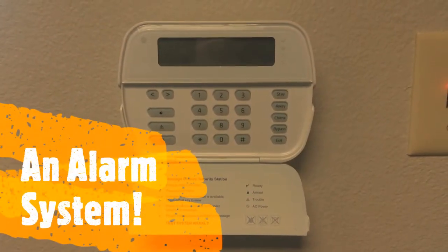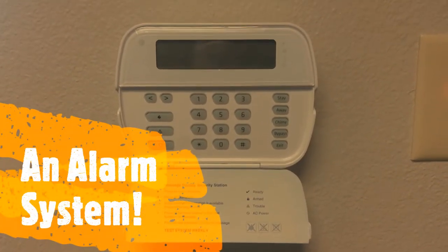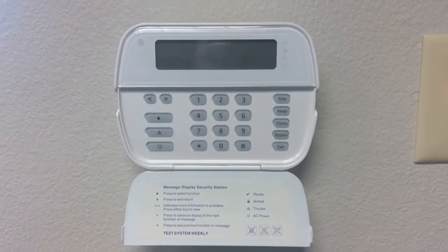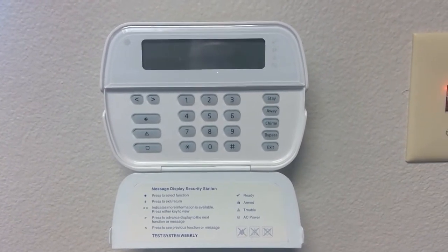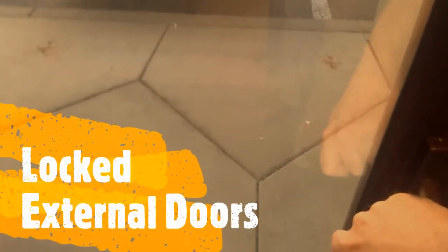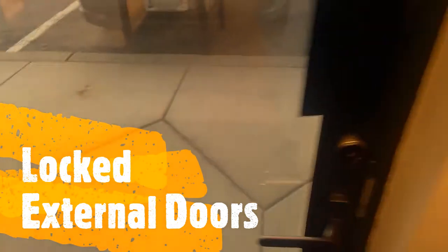Having an alarm that requires people to log in when they enter the building or leave the building is also a great physical control measure. Locked back doors are also great physical control measures.